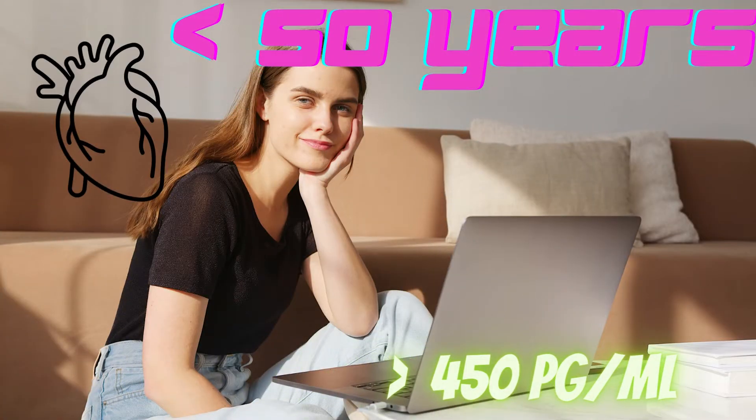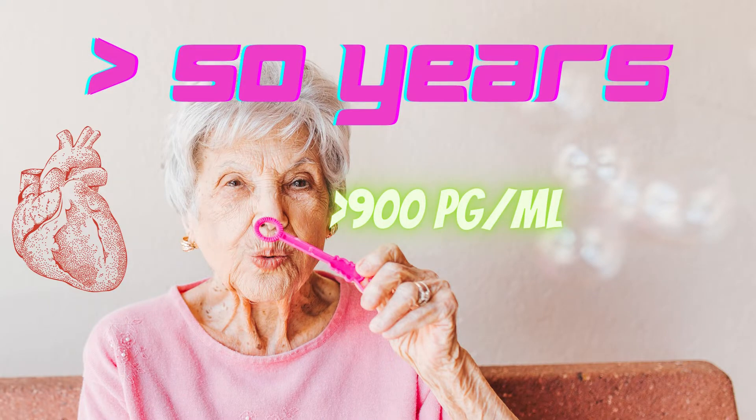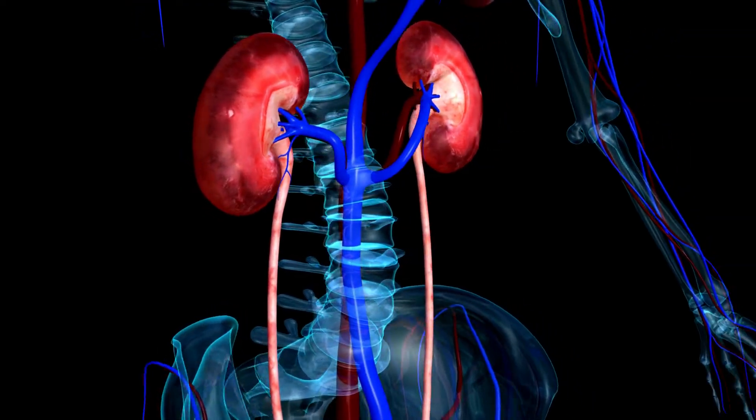The following levels of NT-proBNP could mean you have heart failure: patients under 50 years old with more than 450 pg per milliliter, and patients 50 and older with more than 900 pg per milliliter.